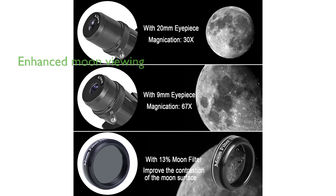The telescope comes with two replaceable high-quality eyepieces and a filter that enhances the brightness and contrast of moon viewing, especially when the moon is near full.